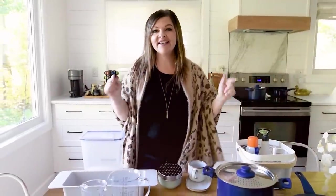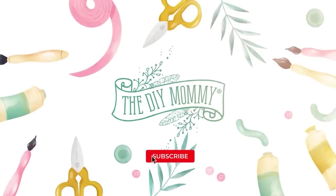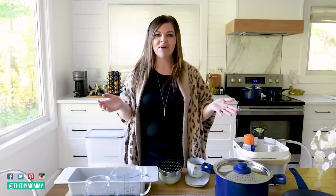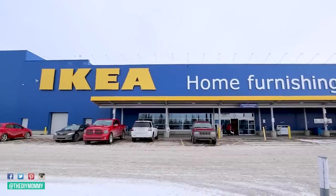You can't go wrong with these IKEA kitchen essentials. Hey there, it's Christina from thediymommy.com. I love going to IKEA to find kitchen essentials.